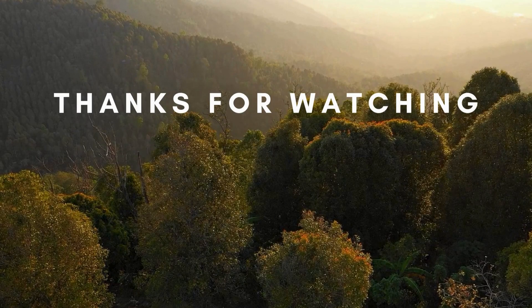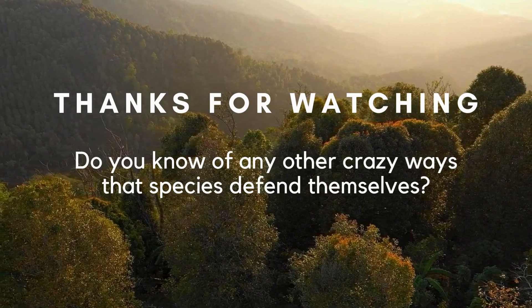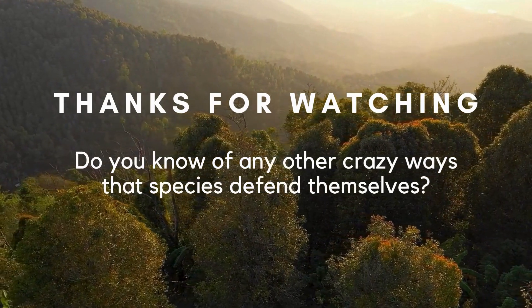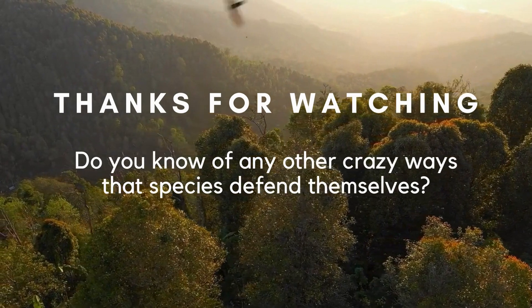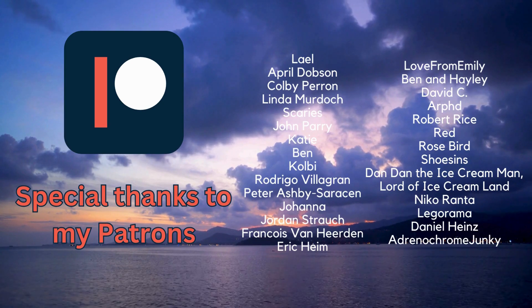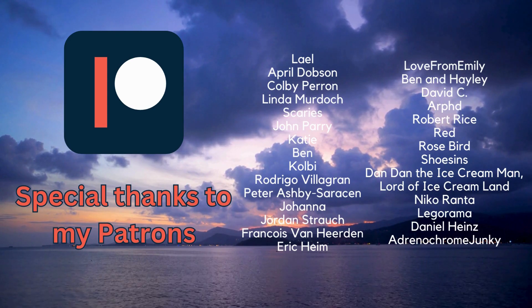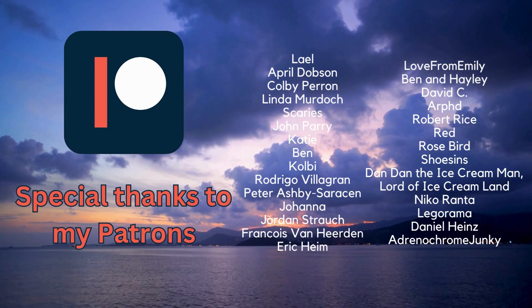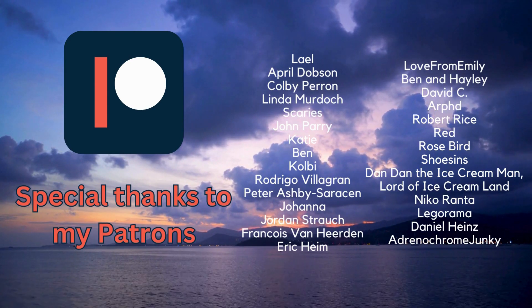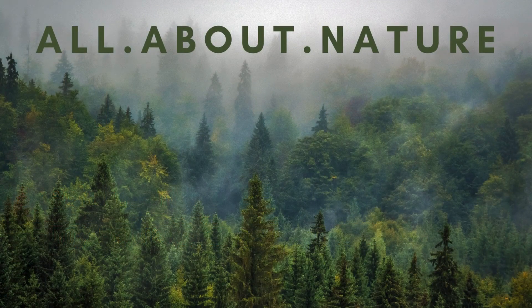And that's it for today's video. Do you know of any other crazy ways that species defend themselves? Let me know in the comments below. I need to say a special thanks to my patrons — without their ongoing support, I wouldn't be able to make a video like this every week. If you want to support the channel, consider joining us on Patreon — the link is in the video description below. Thanks for watching, and I'll see you next time.